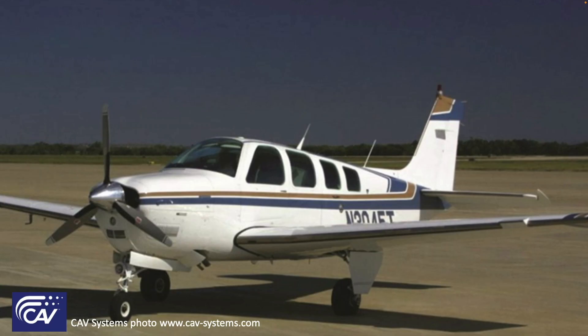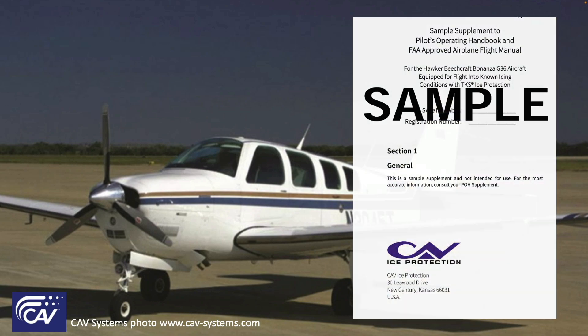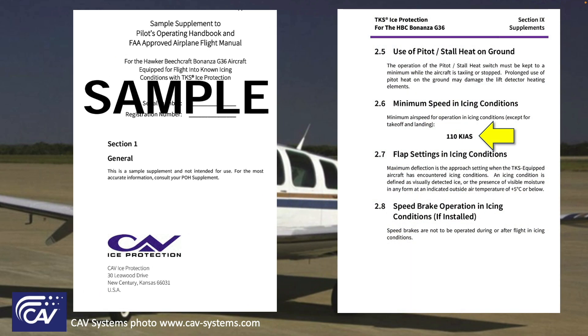In the case of aftermarket systems, the limitations are contained in the FAA approved POH supplement for that modification. In the case of this known ice approved STC for 1984 and later A36s and G36s, the minimum airspeed for operation in icing conditions is 110 knots indicated airspeed.